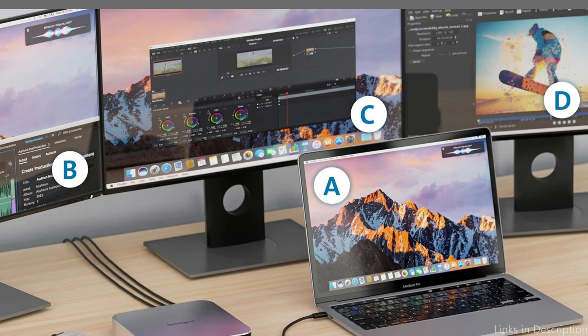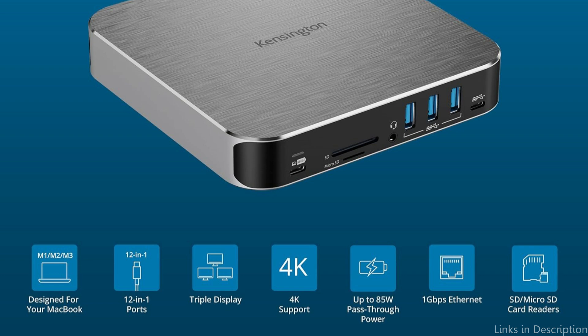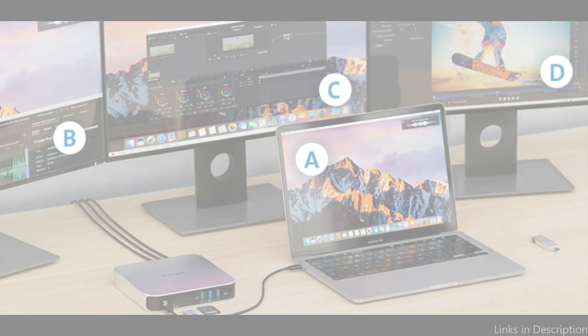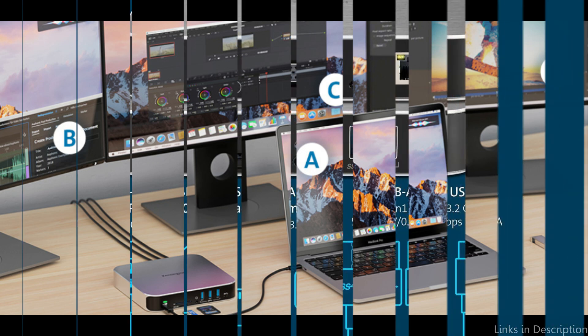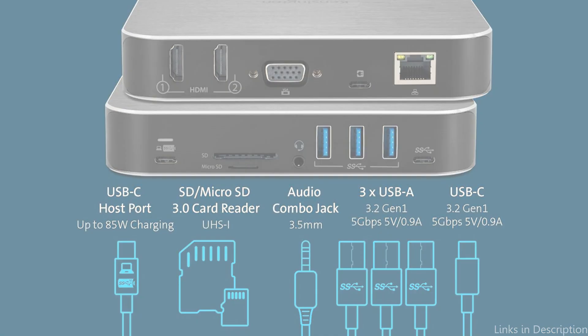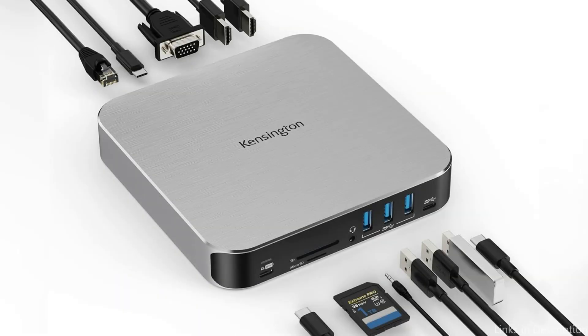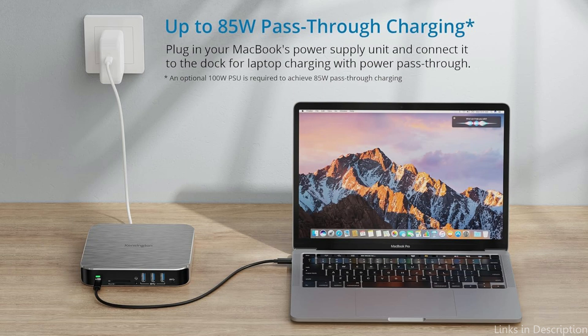Additionally, the dock has an Ethernet port for a reliable internet connection, which is helpful for big file transfers and video conferences. A full multimedia experience is made possible by the addition of audio input and output options. The Kensington Dock's emphasis on dependable performance and longevity is one of its best qualities — it is made to withstand regular usage and offers reliable, consistent operation over time. The dock's small and elegant design makes it easy to integrate into any workstation, reducing clutter and preserving order.